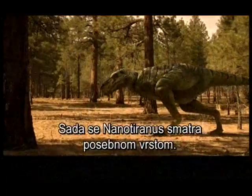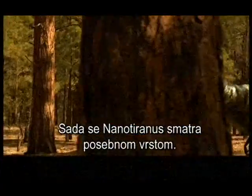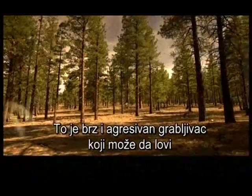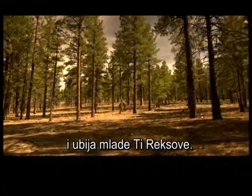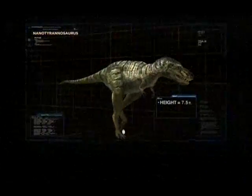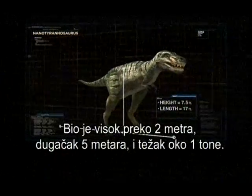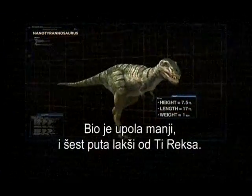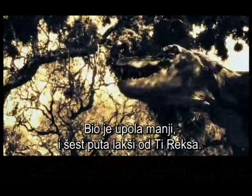Currently, Nano-Tyrannus is considered its own species — a fast and aggressive predator that could hunt down and kill juvenile T-Rexes. It stood over two metres tall, was five metres long, and weighed about a tonne — approximately half the size and up to a sixth the weight of a T-Rex.